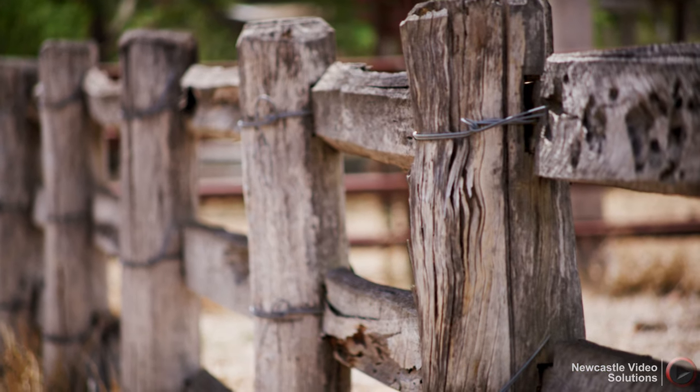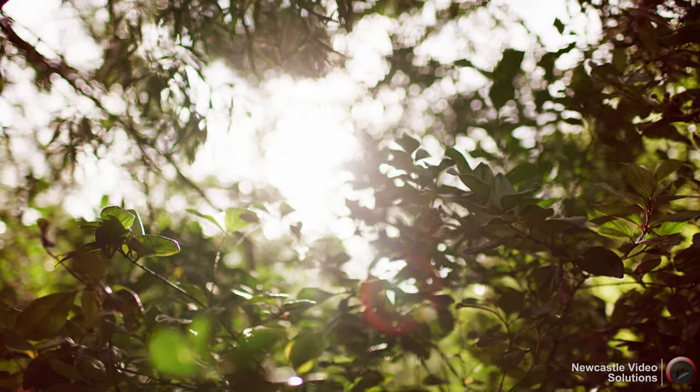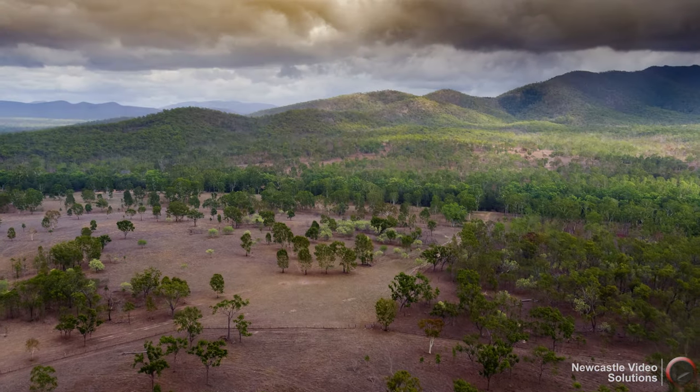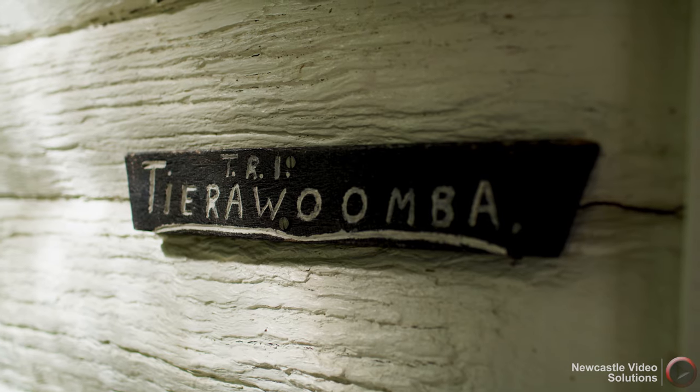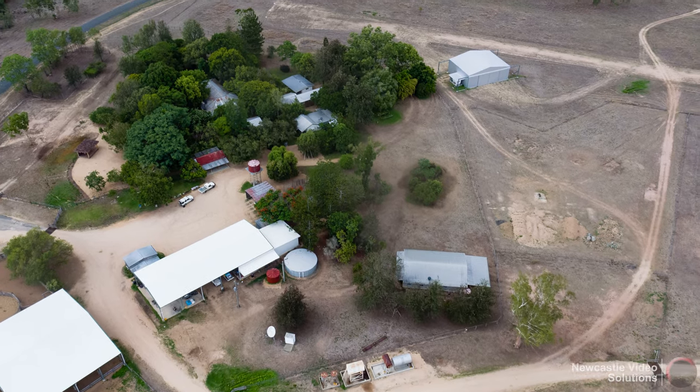It's been a cattle property forever, all the way through. It's probably two or three times as big now as it was back in those days. Terrawoomba is the main station — it's a group of leases all put together in this area.